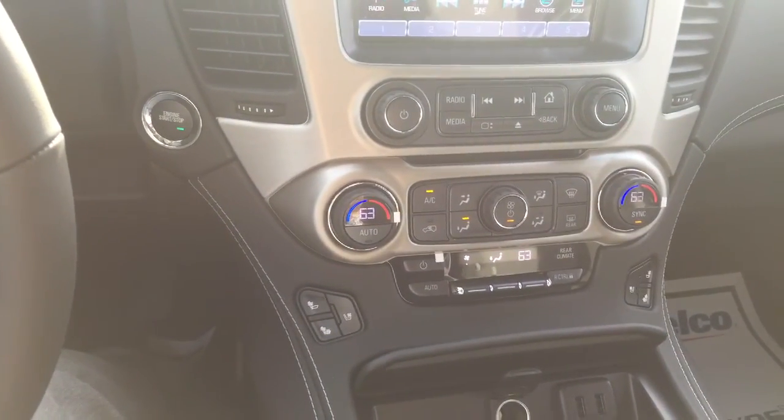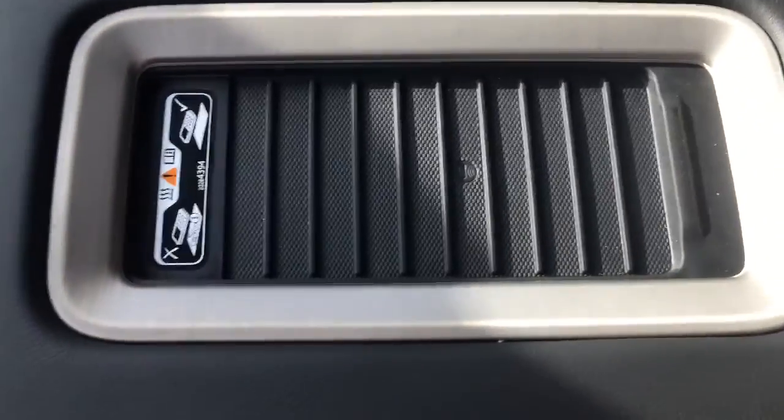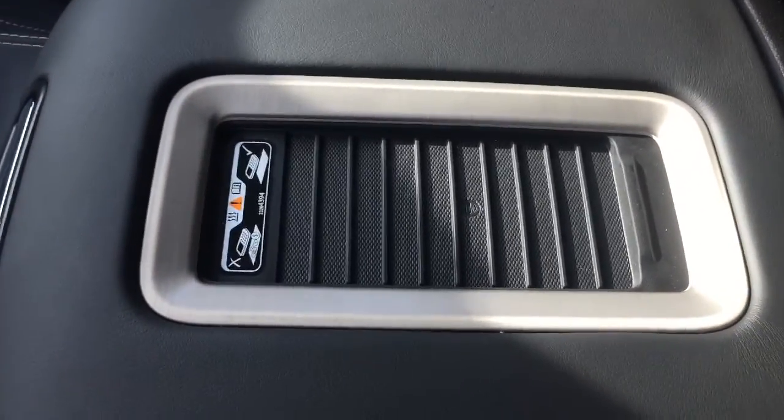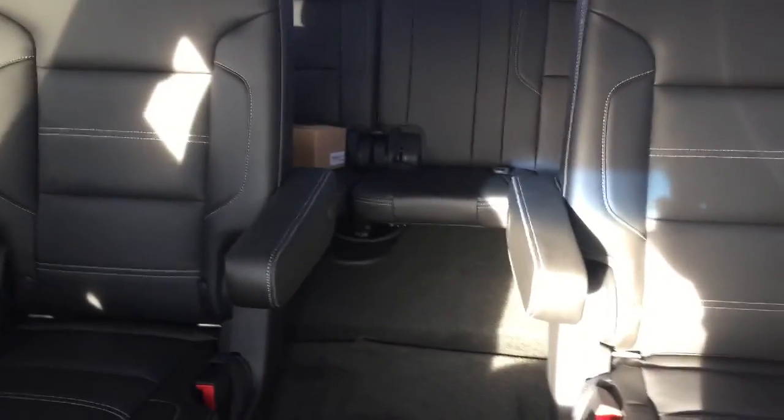These seats are heated and cooled. I have a wireless charging port here, so you can just drop your cell phone on there and it'll charge right up. I do have a sunroof. Take a look at the back — you have your captain's chairs and rear entertainment.